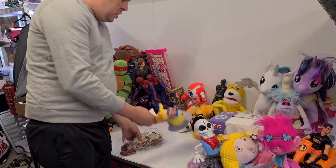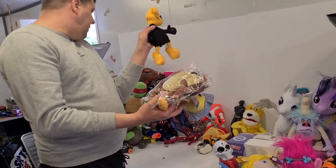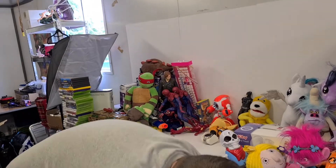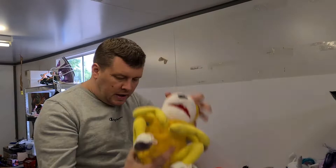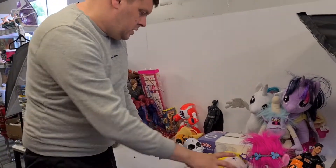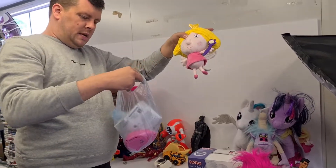A couple of Beanie-style plushies: you've got Taz, you've got Daffy. Another cool one - you've got Flat Eric there. And this little princess lady there as well.